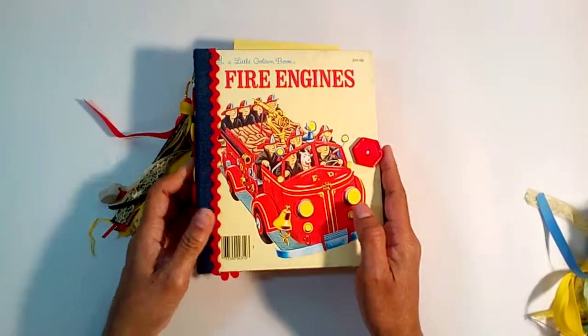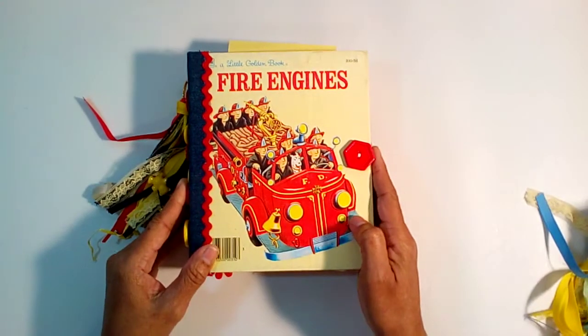Hit like and subscribe, and go check out my Etsy shop. Thanks!